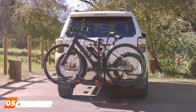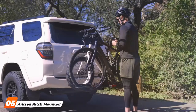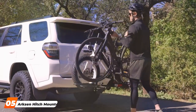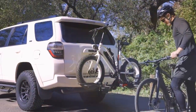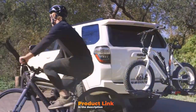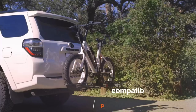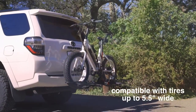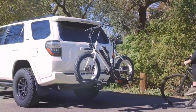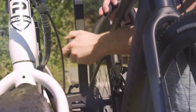The number 5 position is dominated by the Arxen Hitch Mounted Two-Bike Platform Rack. This rack is a robust solution designed for adventurers who demand both strength and simplicity. Crafted from high-quality materials, this rack boasts an impressive 150-pound capacity, accommodating two bikes securely without hassle. Its platform design ensures easy loading and unloading, making it a user-friendly option for cyclists of all levels.